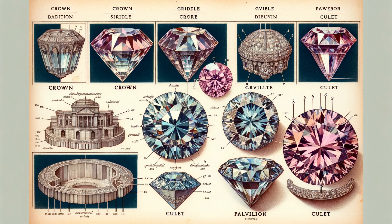Which angle fascinates you the most? The commanding presence of the crown? The intricate pathways of the pavilion? Comment your preference and the reason behind it.